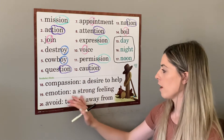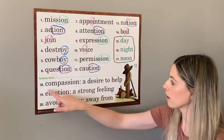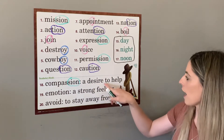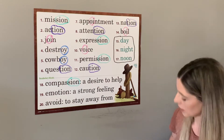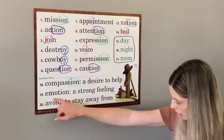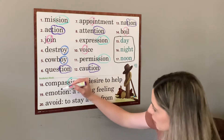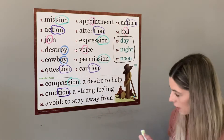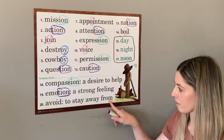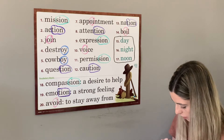Next we have our three vocabulary words. These ones do fit into our special sounds. The first is compassion — it has s-i-o-n at the end. Compassion means a desire to help. We must show compassion for others. Number nineteen is emotion — emotion is a strong feeling; when you have emotions, you feel something really strongly. Our special sound in this word is t-i-o-n. Our third vocabulary word is avoid, which means to stay away from. It has o-i, oi as in coin. Today we will avoid the broken slide.